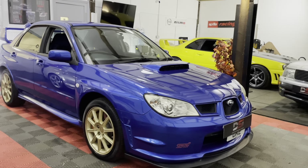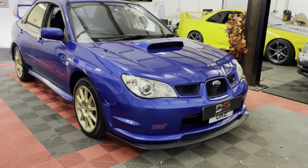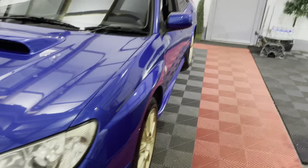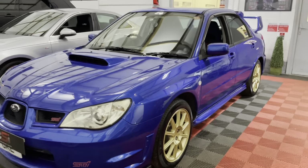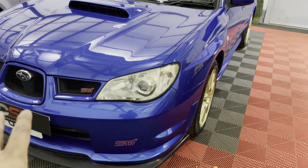Hey guys, welcome back to the channel. I know it's been a while but we are hopefully back and going to be doing a lot more of these walk-around videos — they were quite well received before. So we thought we'd kick off with a couple of special cars. Today we have got a JDM spec Impreza STI.